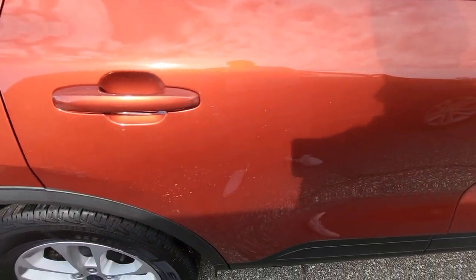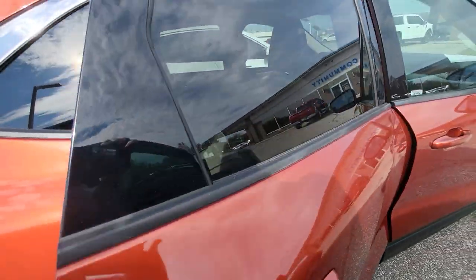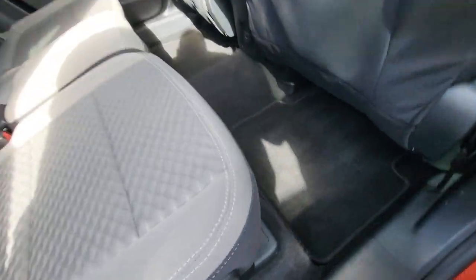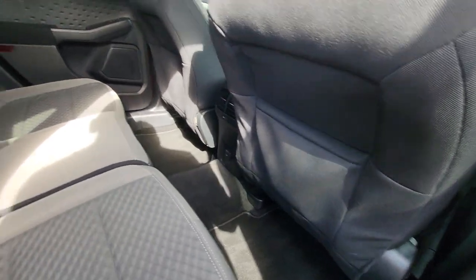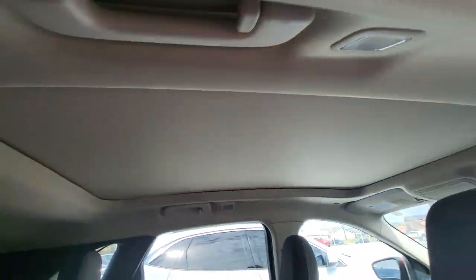A little dirty on this side — those are not scratches, just looks like somebody drove through a little bit of dirt. Another shot of the new tires. Nothing to note back here; everything appears to be in good shape. It does have the sunshade cover closed right now, but it does have the panoramic moonroof.